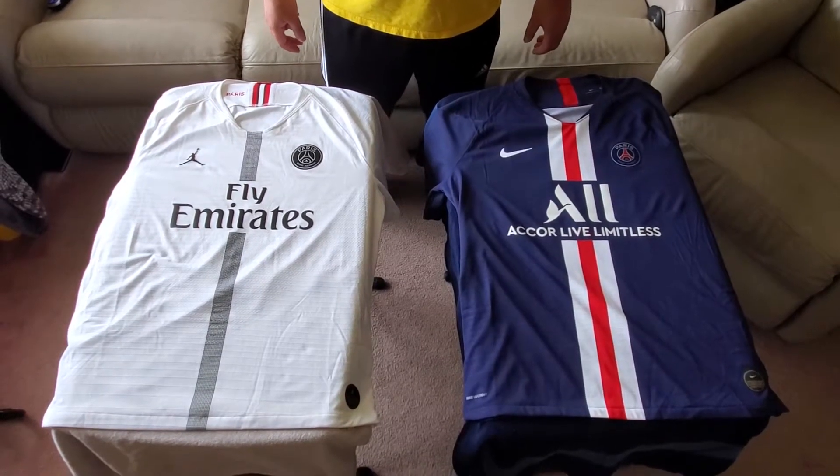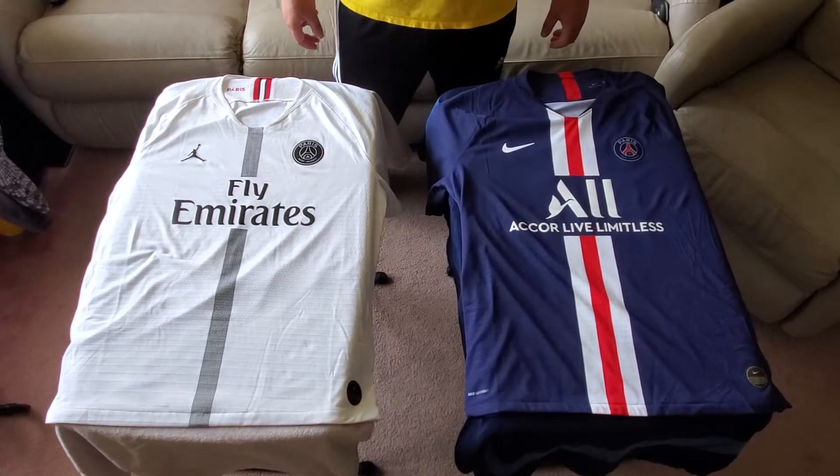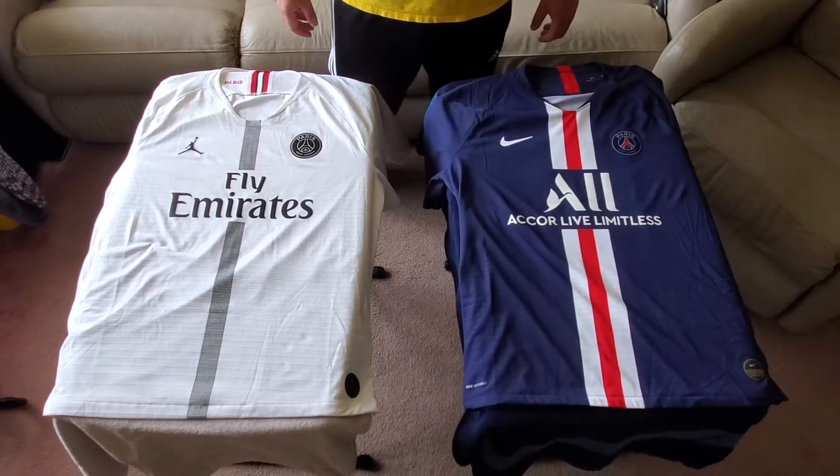Hey everyone, it's Rhino415 here with another quick jersey review slash overview. I want to thank everyone that's commented, liked, and subscribed to the channel. I really appreciate it.